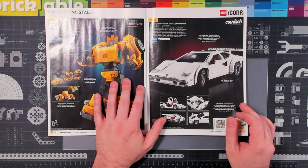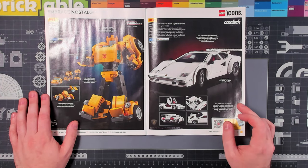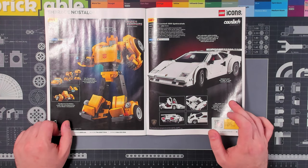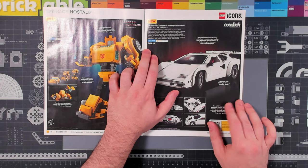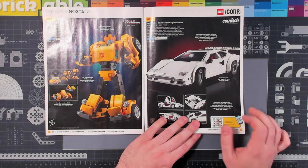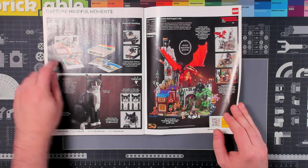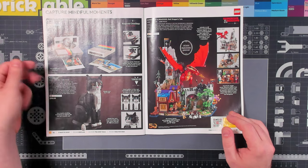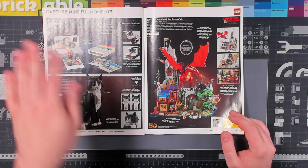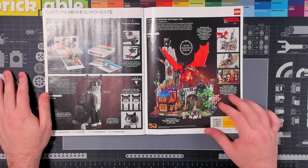Moving towards the last few sets, we have the Bumblebee Transformer set — it's a smaller scale than the Optimus Prime set, just $90 for 930 pieces. I like to think this one will transform better than the other set and be less finicky, but those who build it will have to let me know. The Lamborghini Countach is pretty sweet — $180 for 1,500 pieces, which is a little tough. There seems to be quite a lot of engineering here to get these lines just right, and the lines do look pretty darn good compared to the real car. Last few sets — the Polaroid One-Step camera has been out for a while. We did a video on it and that was one of the most satisfying sets I've ever built because the mechanism that pushes out the photos is so satisfying when you pull the shutter.